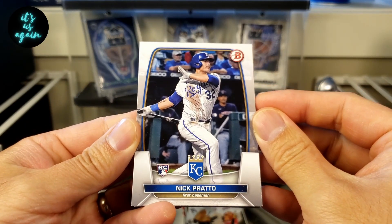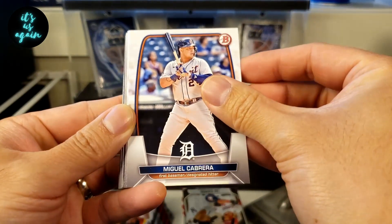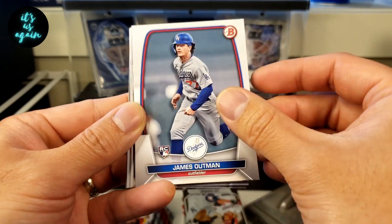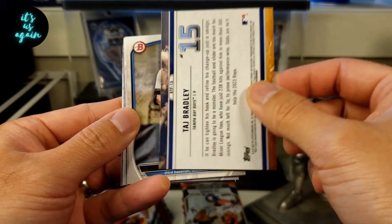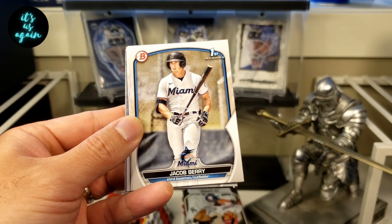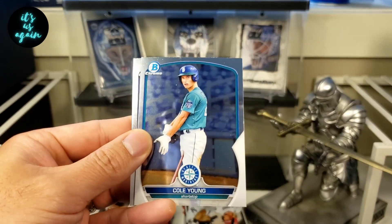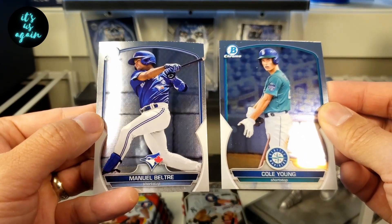As always, hope you're doing well. Hope you're taking care of yourself, taking care of those around you. We are starting out with the first pack. Miggy, Oscar Gonzalez, Von Grissom, Logan O'Hoppy, James Outman. We have a Taj Bradley, Top 100, number 15. Jake Berry in the paper first, Elijah Green in the prospect, Chrome Cole Young, and a Chrome Manuel Beltre.